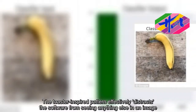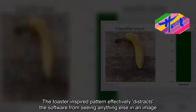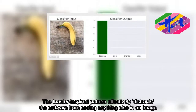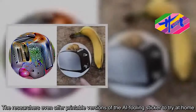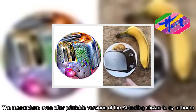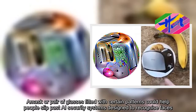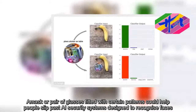The toaster-inspired pattern effectively distracts the software from seeing anything else in an image. The researchers even offer printable versions of the AI-fooling sticker to try at home. A mask or pair of glasses fitted with certain patterns could also help people slip past AI security systems designed to recognize faces.